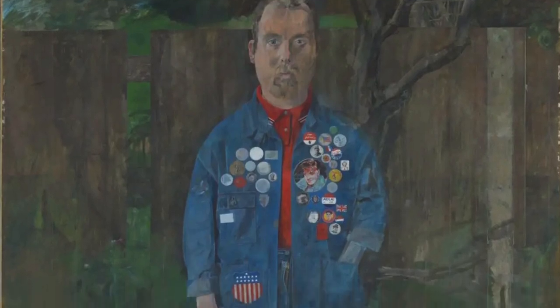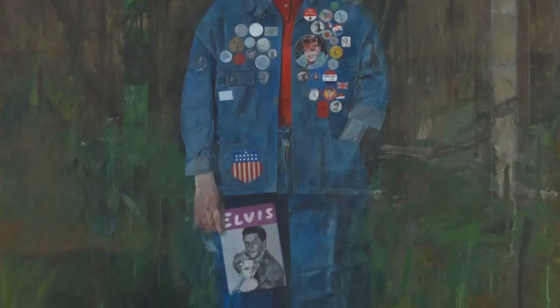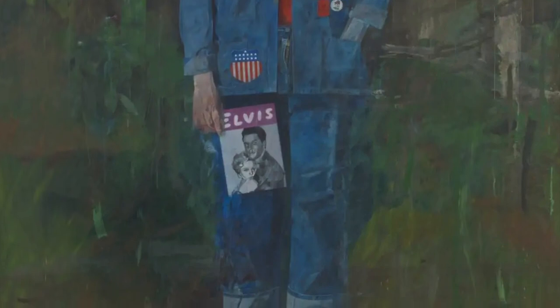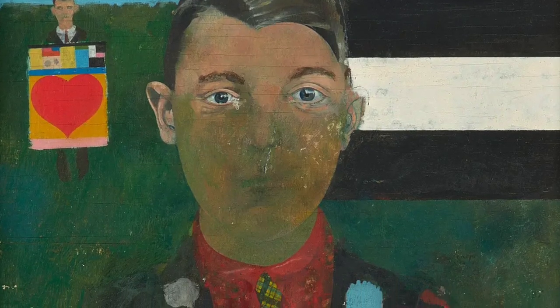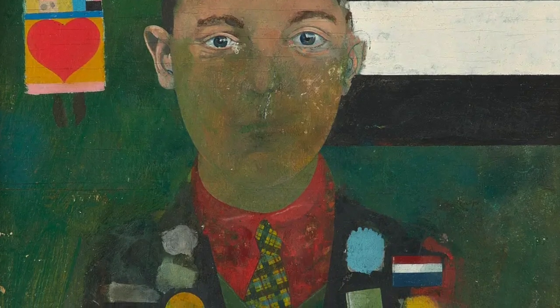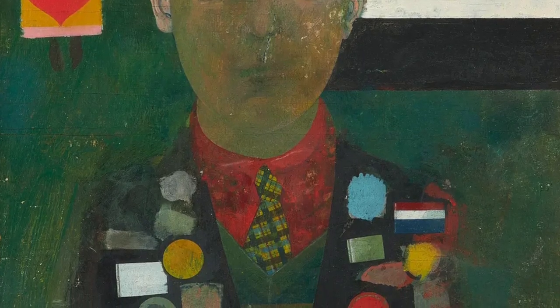Another artwork by Peter Blake is called Self Portrait with Badges. In this painting he shows himself in a gloomy back garden wearing a denim jacket covered in badges, which were a popular fashion accessory at the time and they still are today. By including everyday objects like badges, Peter Blake is showing that art can be inspired by the things that we wear and use every day. What do you like to wear? What's your favourite kind of outfit?